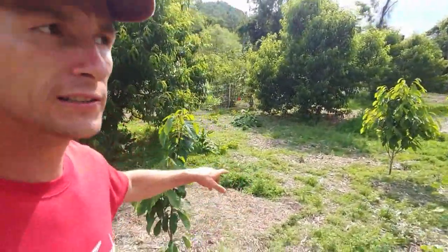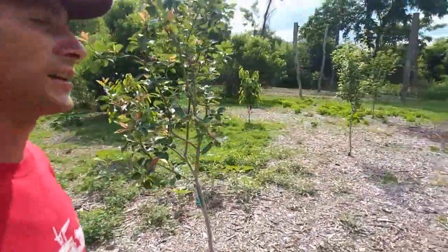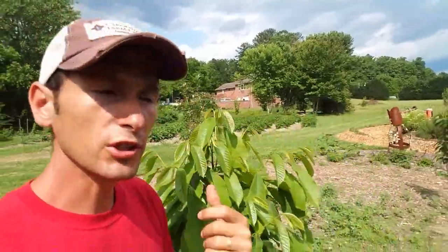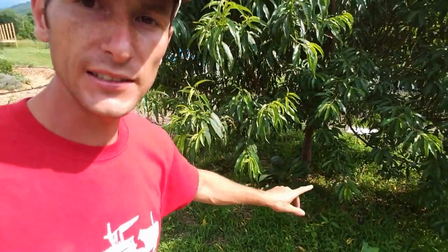Here are our peach trees. We have pawpaw, blueberries interplanted with them, some figs, a pear tree, some apples, and some pecans. We've tried to anticipate the height and create a layered system with various heights. Around each tree is comfrey — it's a bio-accumulator, so you chop and drop it. It adds nutrients and has a deep taproot that pulls up minerals. It's called guild planting and it's essentially symbiotic with the trees.